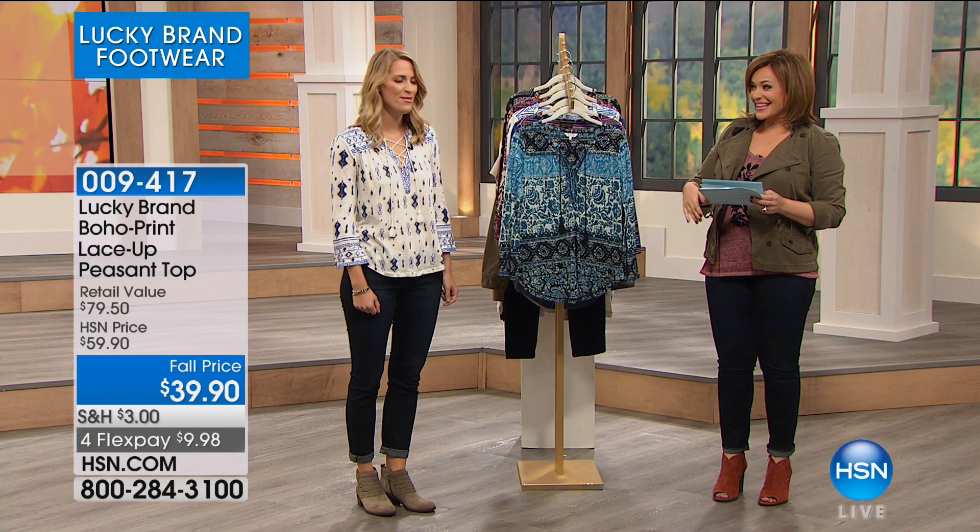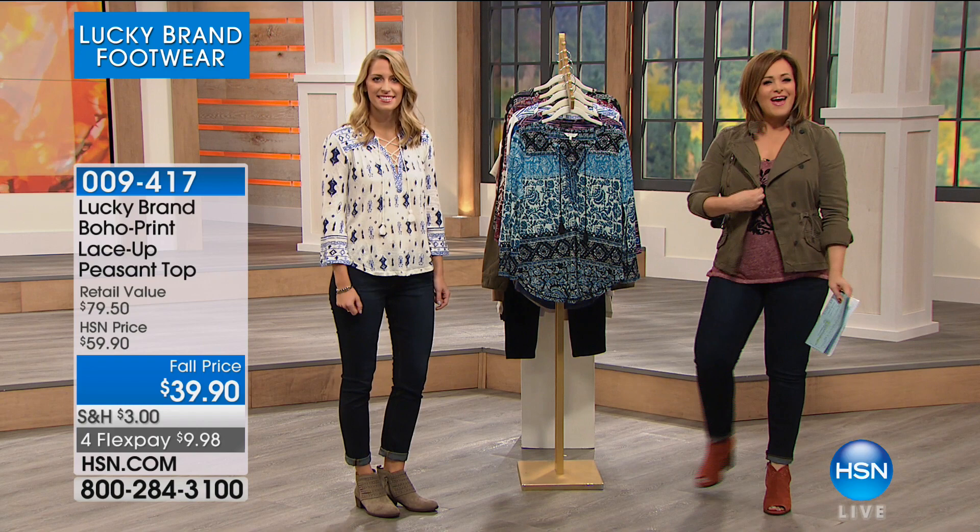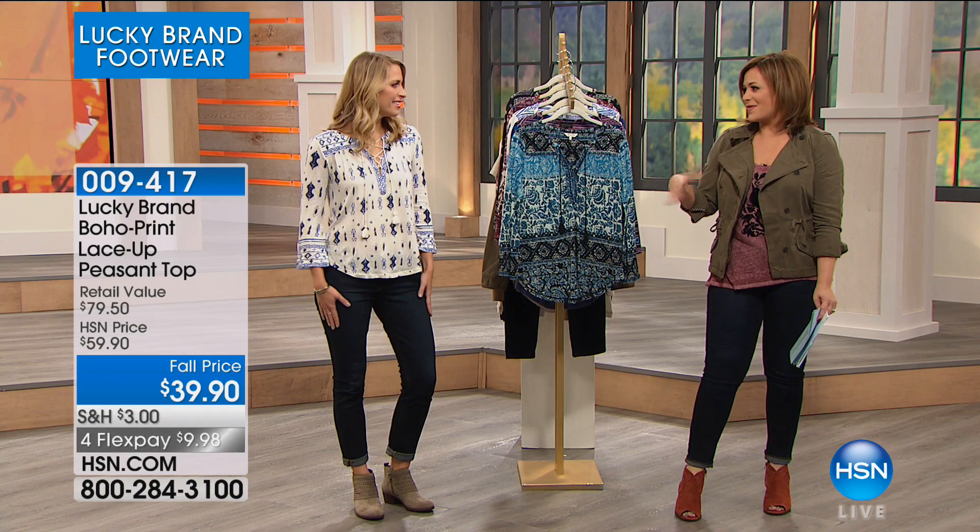Welcome in, Samantha. This is the last show of the visit — we're so excited to spend the next two hours sharing Lucky Brand with you, both apparel and footwear. Everything is really cool, relaxed clothing. Everything is easy — that Americana rock and roll, relaxed vibe. Let's get started.